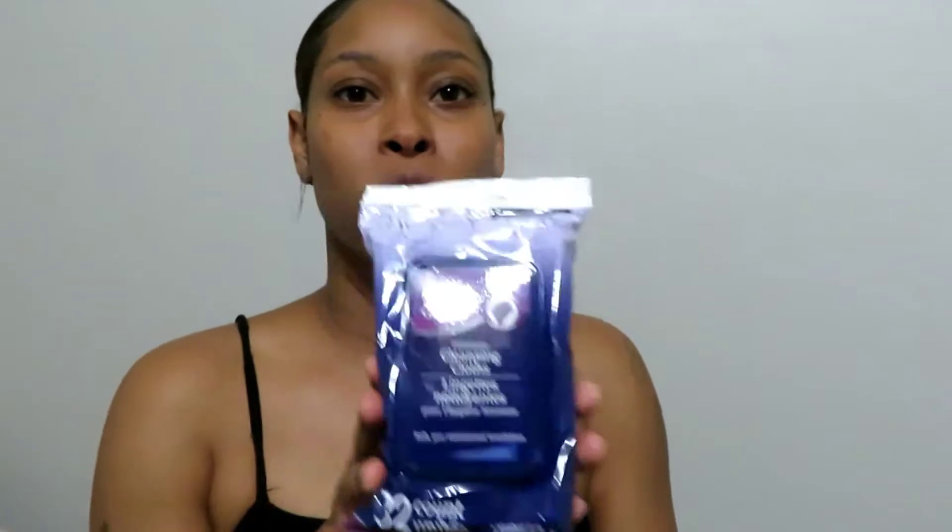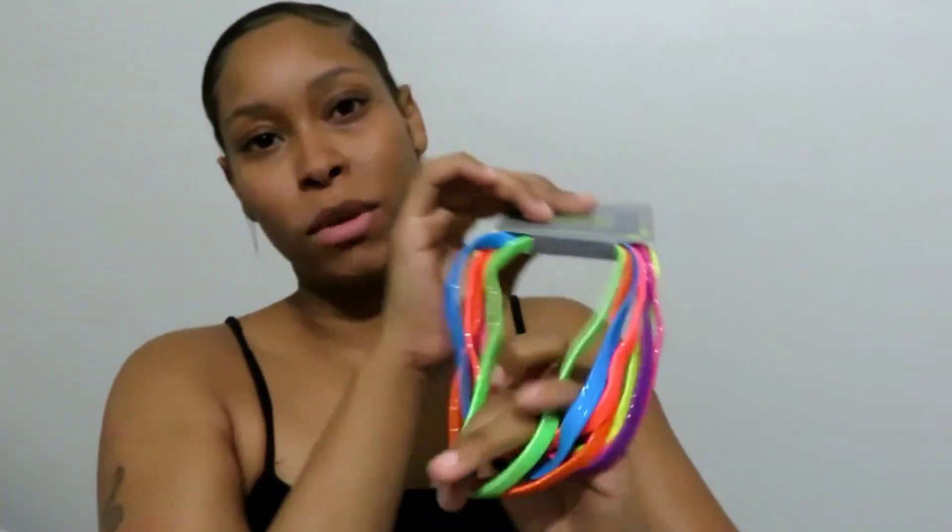The next item is Soft and Gentle feminine cleansing cloths — basically wet wipes in lavender fragrance. Instead of toilet paper you can use wet wipes to clean yourself very well. I love lavender. Next I got headbands for my oldest daughter; she was actually with me when we went to Dollar Tree and she wanted these. It's seven head wraps for one dollar — when you go to the beauty supply store they charge an arm and a leg, so just go to Dollar Tree.